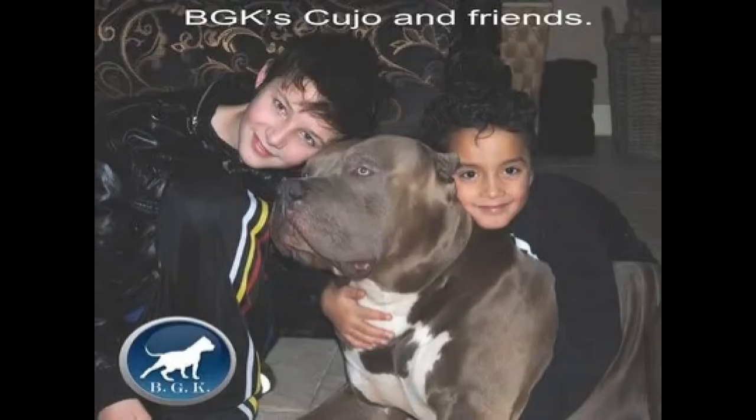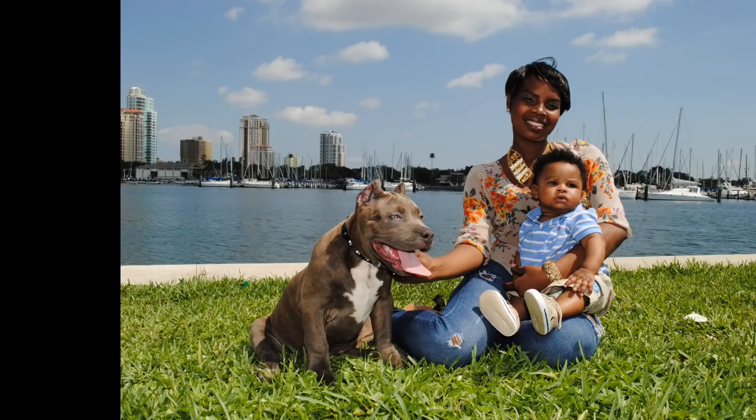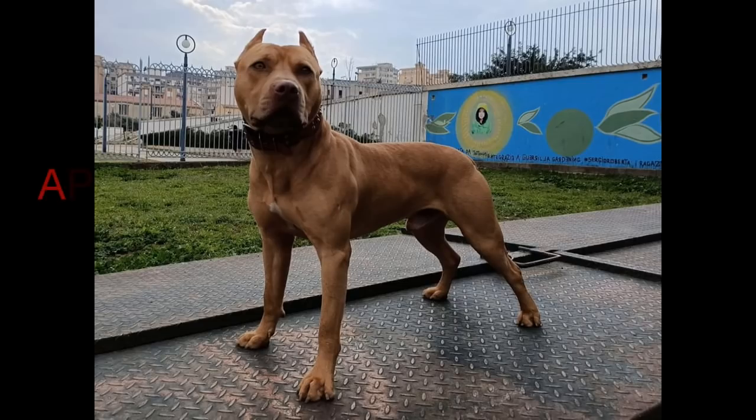Please remember, not every bully breeder breeds for temperament. There are some bullies that will turn on and attack their owners, so be very careful who you purchase an American Bully from — temperament is everything. Quality matters. When these large, dominant dogs do decide to turn, it's going to be a real problem.